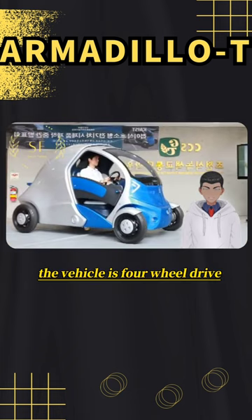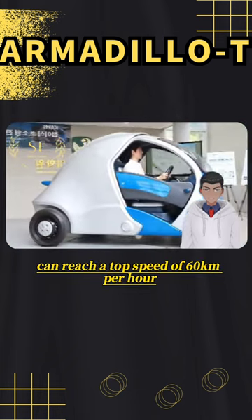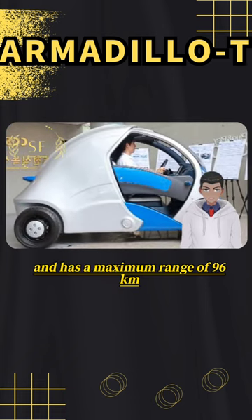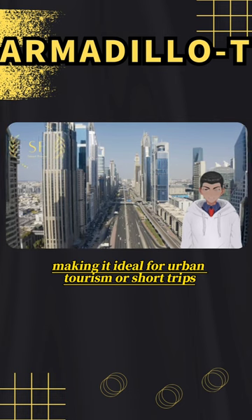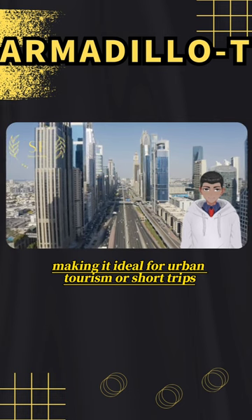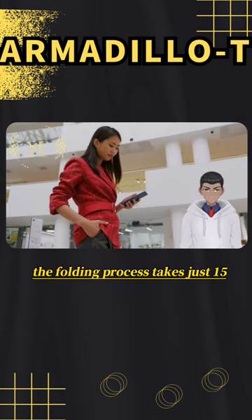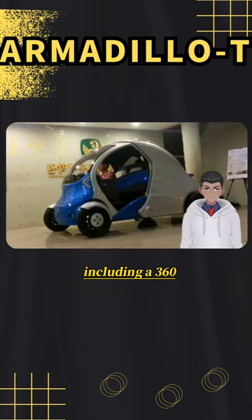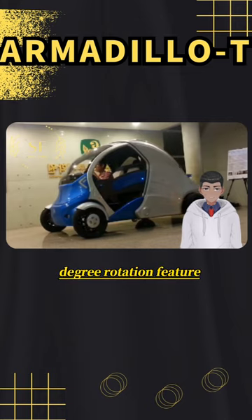The vehicle is four-wheel drive, can reach a top speed of 60 kilometers per hour, and has a maximum range of 96 kilometers, making it ideal for urban tourism or short trips. The folding process takes just 15 seconds and can be controlled by a smartphone, including a 360-degree rotation feature.